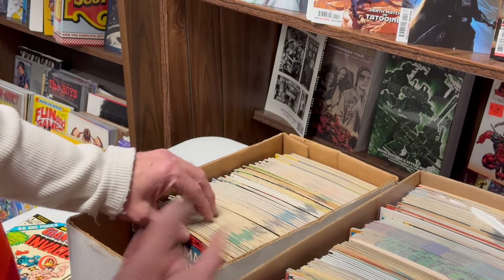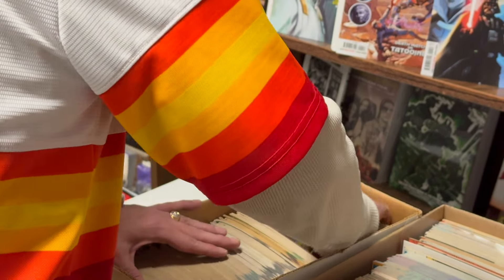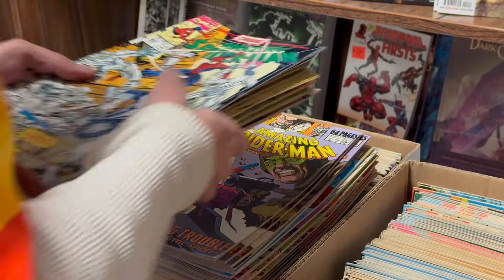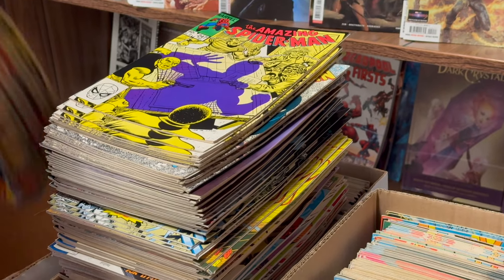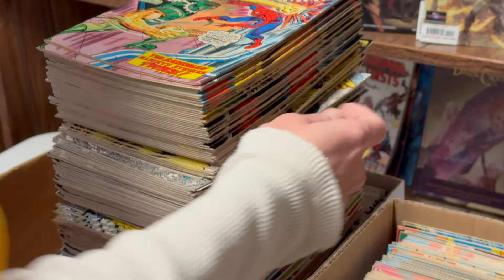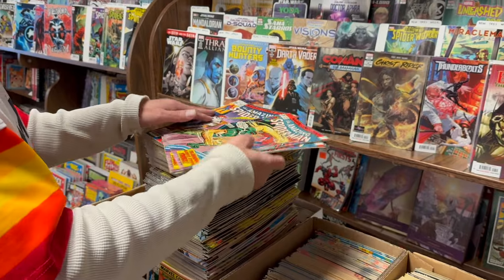We got the Spider-Man box. The Spider-Man is probably one of the more valuable parts of this deal. We got two copies of 154. Nice. We got some 182, 183.